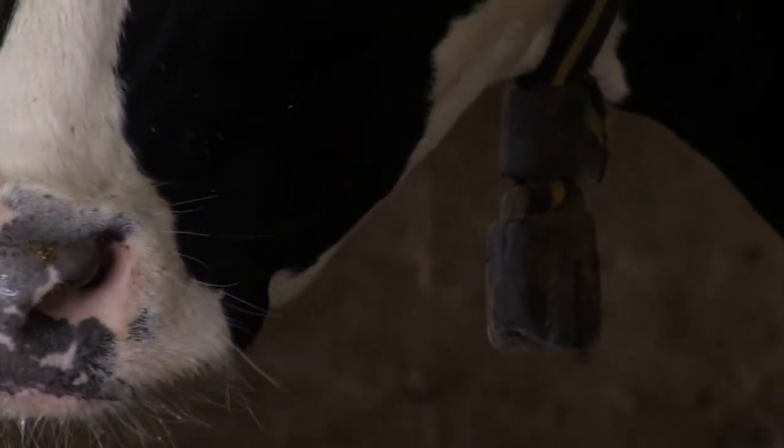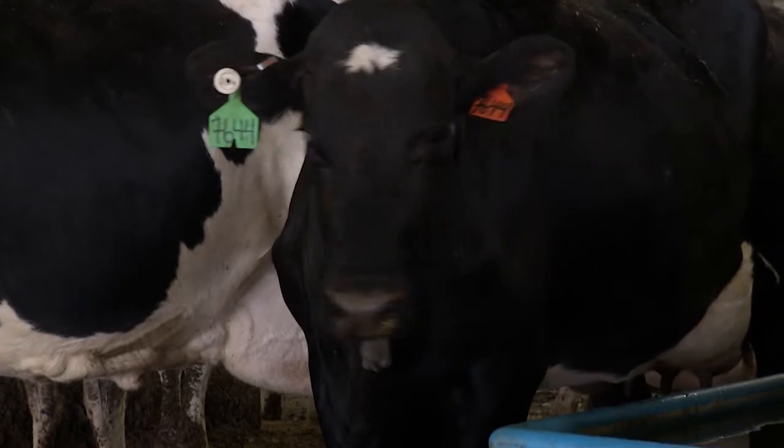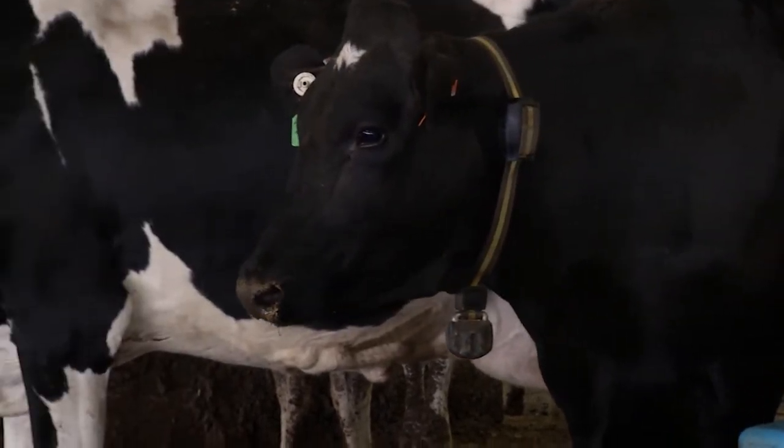The system cost us about $135 a collar, which is probably at the very top of the cost range. Some of the newer systems coming in are going to be in the $70–$90 range, but the rumination feature, in addition to everything else, I believe was worth the extra cost.